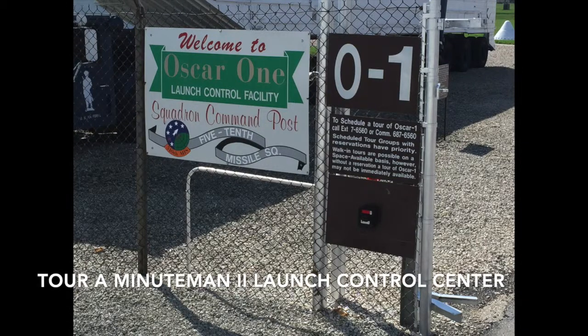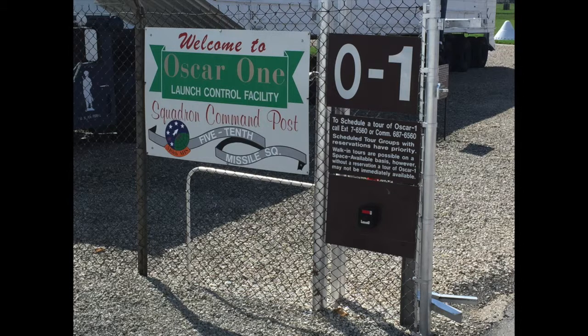Hey, this is Tony. From 1984 to 1989, I was a missile launch officer at Whiteman Air Force Base in Missouri, and we were recently visiting one of the launch control centers, or LCCs, where we did our tours of duty, and I want to give you a tour of this one. This one is on the base at Whiteman Air Force Base.